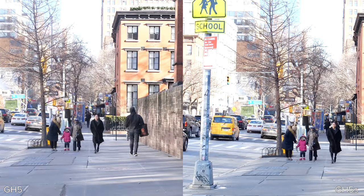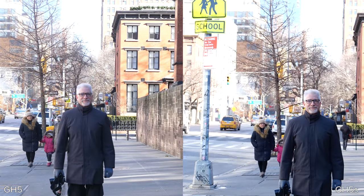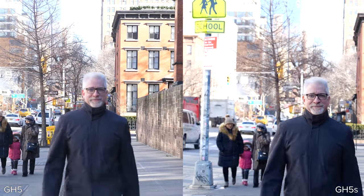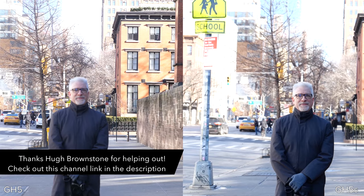Moving over to 4K60, I think the GH5S did slightly better. As you can tell, none of them are perfect — they're focusing on the background until Hugh gets quite close. The GH5 is slightly smoother, but there's not a huge difference, and the GH5S was slightly faster locking on. When Hugh walks quickly, the GH5S does a little better job keeping up with him. But overall it's still a contrast-detect autofocus system, so when there are tons of details in the background, it does struggle.